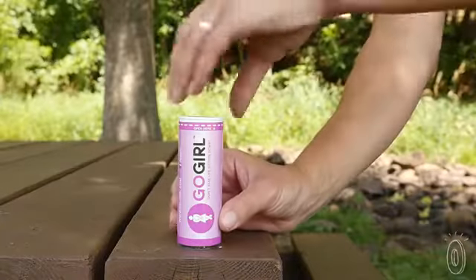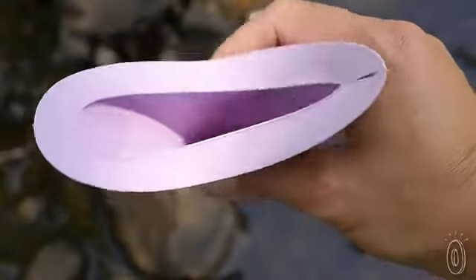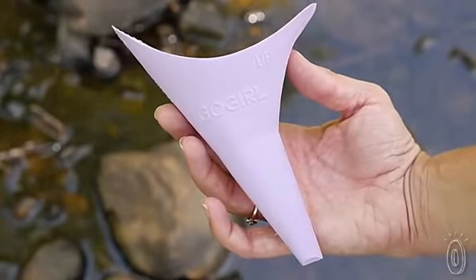Say you're on a camping trip and nature calls. Instead of summoning a crisis committee, you can now use Go Girl. It's made of flexible, medical-grade silicone that will adapt to your body, while its anti-spill and anti-splash design keeps things tidy and mess-free.